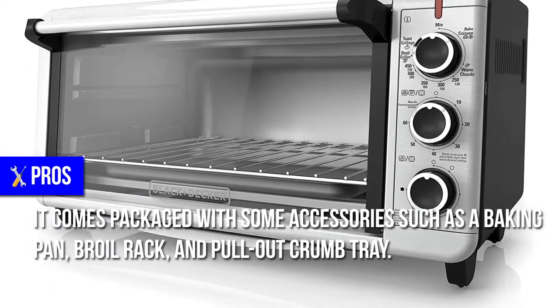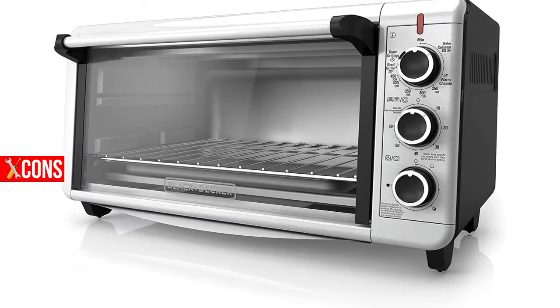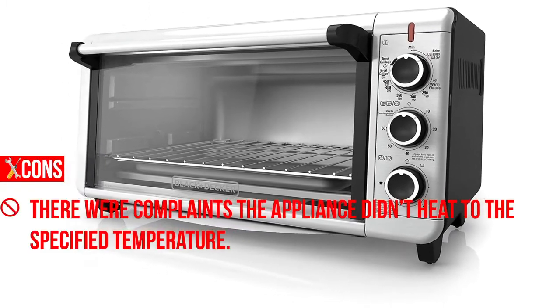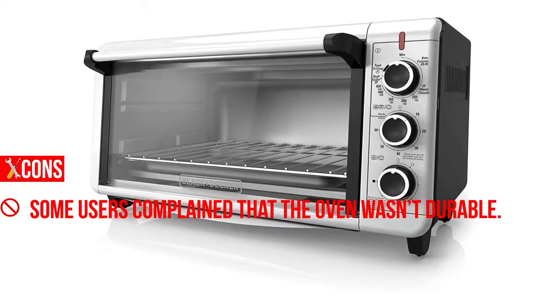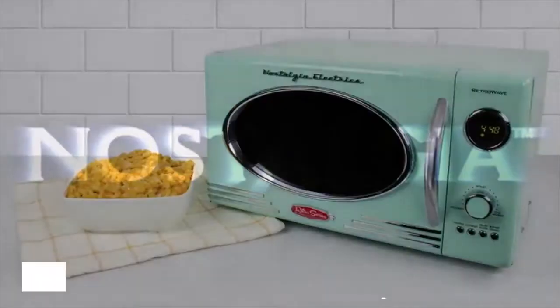It comes packaged with some accessories such as a baking pan, broil rack, and pull-out crumb tray. Cons: There were complaints the appliance didn't heat to the specified temperature. Some users complained that the oven wasn't durable.